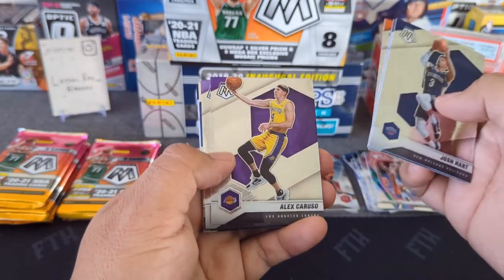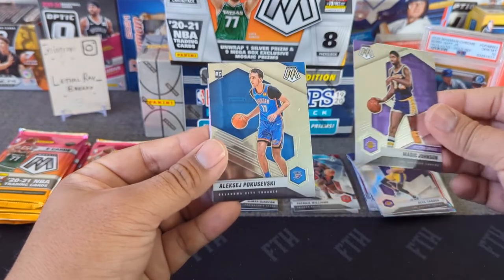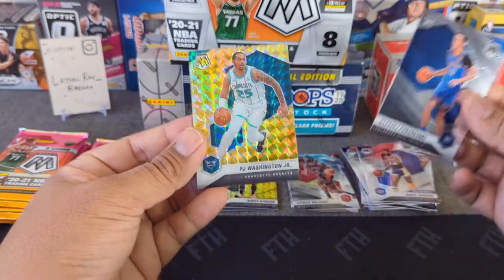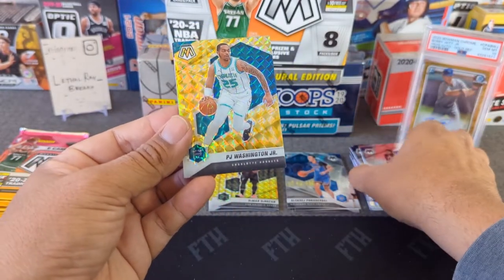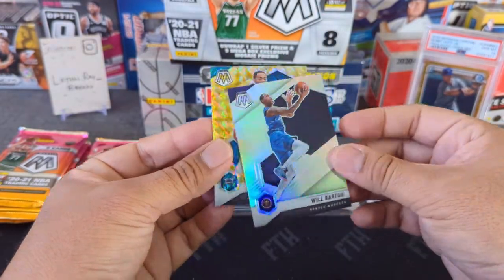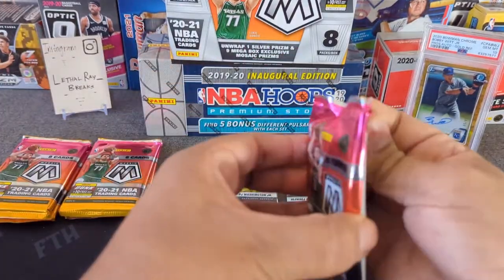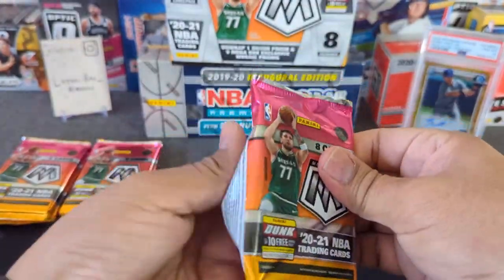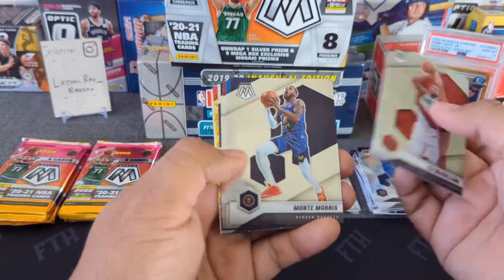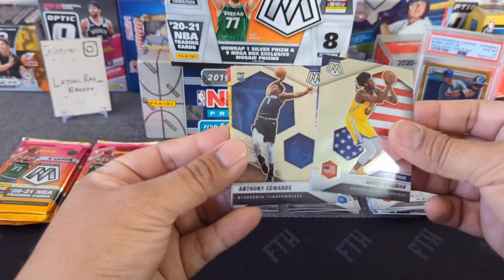Pack three: Cam Johnson, the GOAT Caruso — I dearly miss him — Magic Johnson PC card, a rookie Poku who's in the G League right now, and PJ Washington. No Genesis here either. Come on, let's hit a nice rookie or a Genesis.